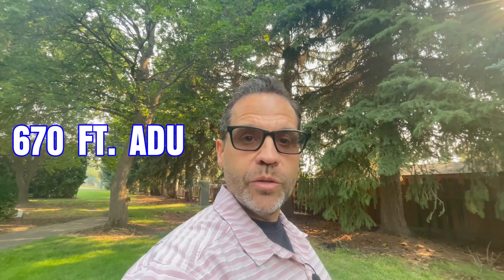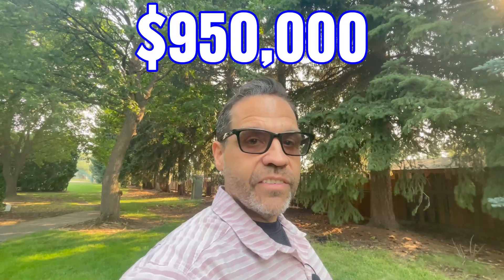Today we're going to take a tour around my last closing in Northeast Bend — a 1,750 square foot house with a 670 square foot ADU. The ADU is expected to rent for around $3,000 a month on a mid-term rental, and the house was absolutely exquisite. This house just closed today at $950,000, and we're going to show you what that gets you in Northeast Bend.